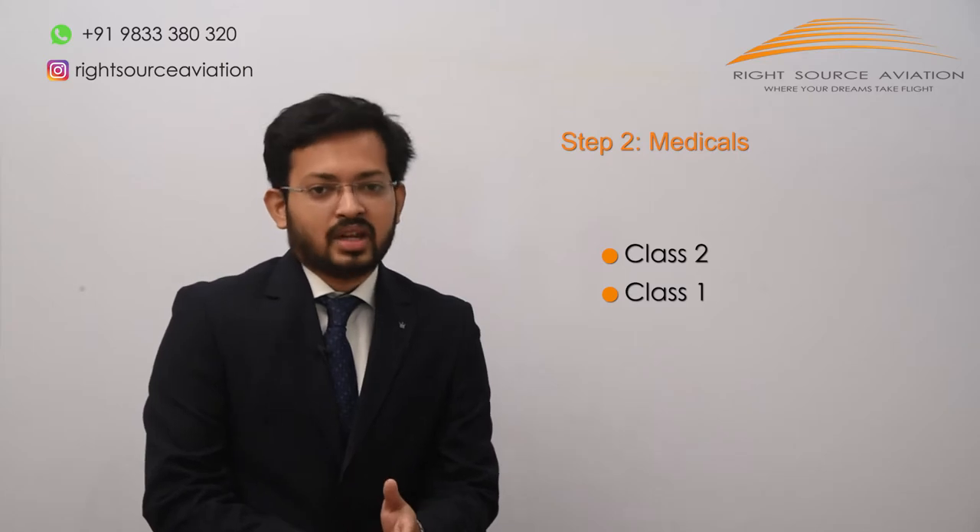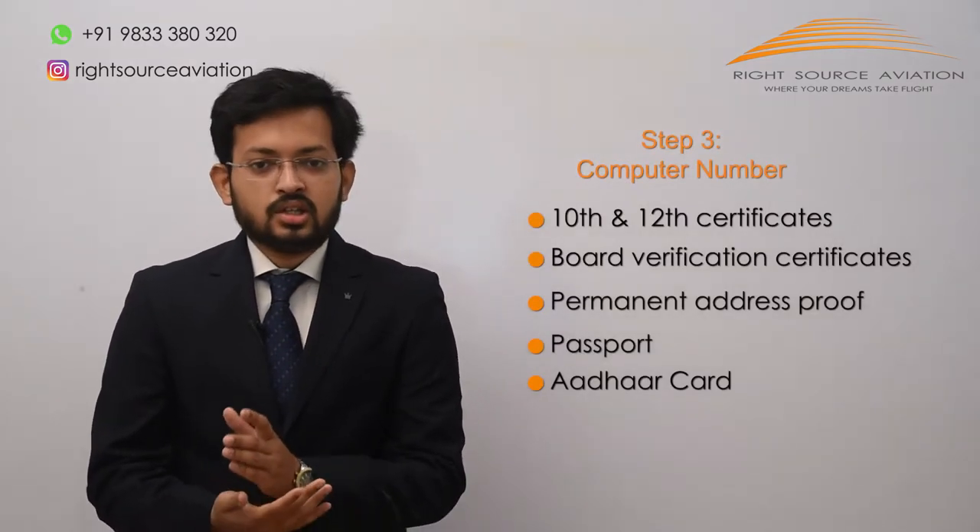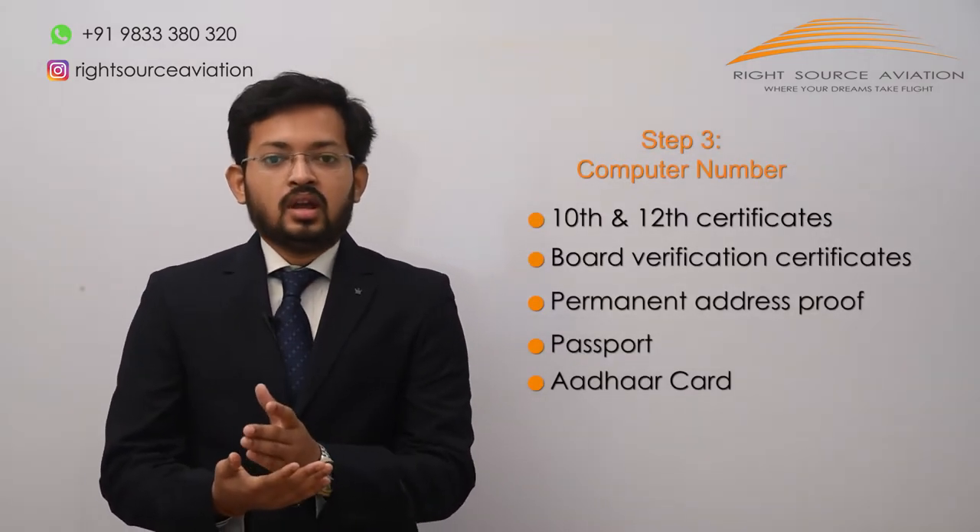After clearing your 12th exams, you will initially have to undergo a Class 2 medical examination and then a Class 1 medical examination. Detailed information is given in our medical video. Once you have your 10th and 12th mark sheets, you need to get them verified from your board.